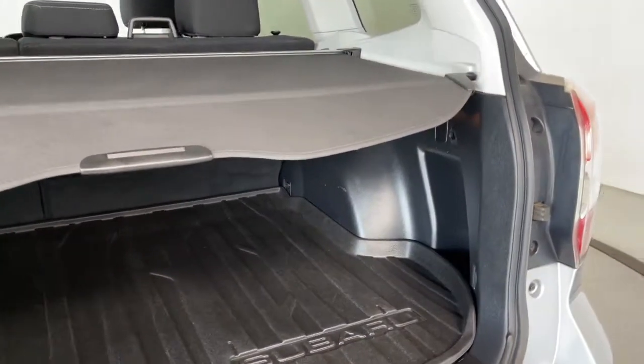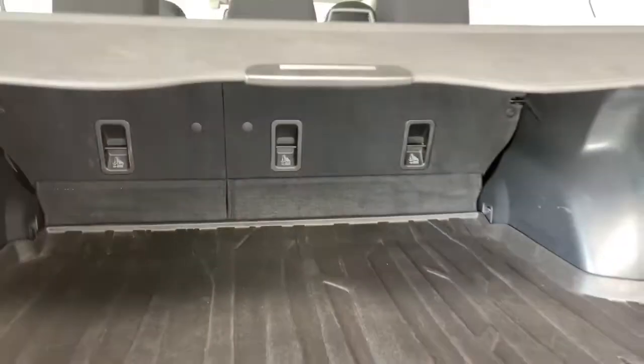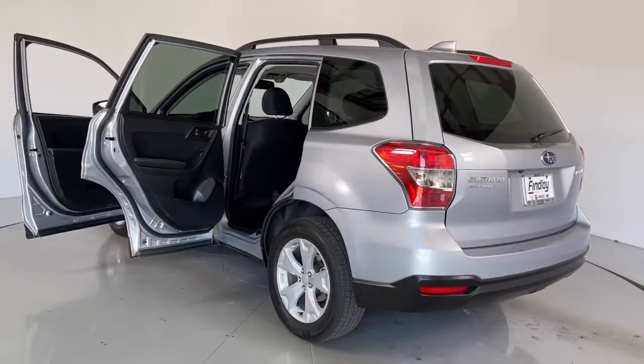The following are some of this vehicle's highlighted options: sun and moonroof, keyless entry, fog lamps, electronic stability control, trip computer, bucket seats, power windows, four-wheel disc brakes, and power steering.